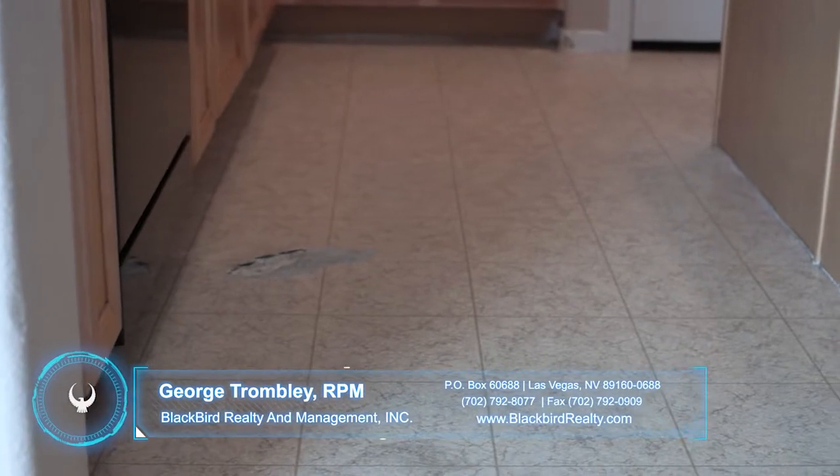I'm going to need to use the majority of the security deposit to replace this floor in the kitchen. This is a one piece of vinyl. It's not that I want to do it, it's just that I've got to get the house ready for the next tenant. This is not normal wear — this is excessive.